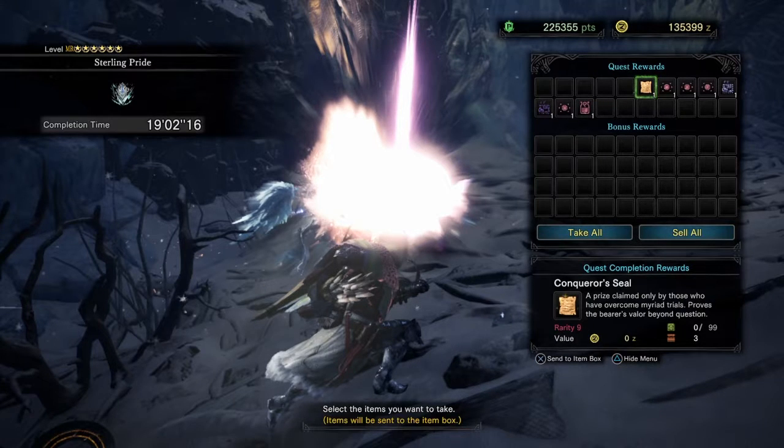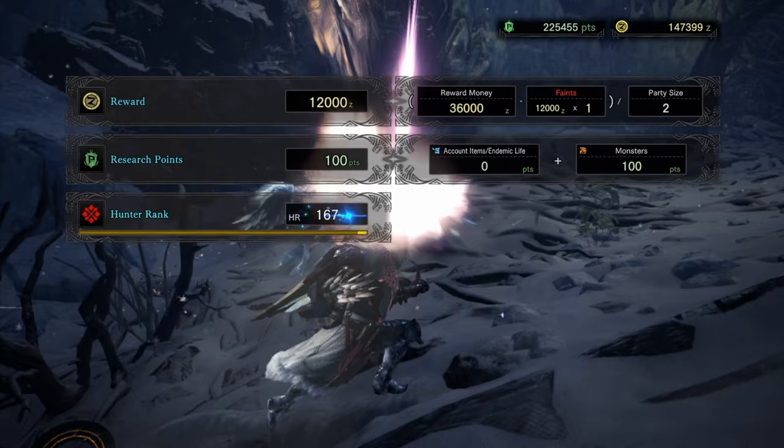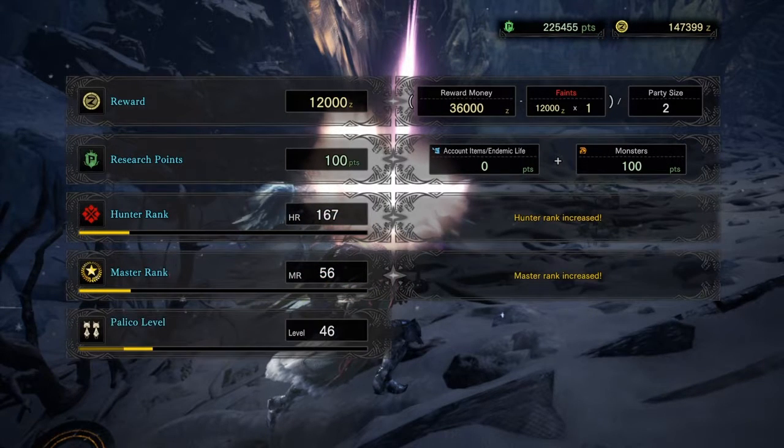Checking our rewards — we got a Conquer Seal but nothing out of the ordinary. Nothing fancy otherwise. We'll head back to Seliana to talk to the Admiral.